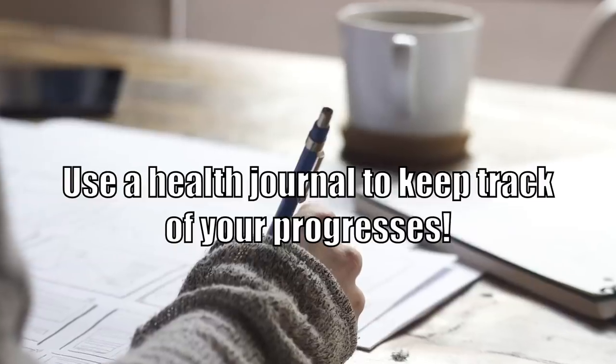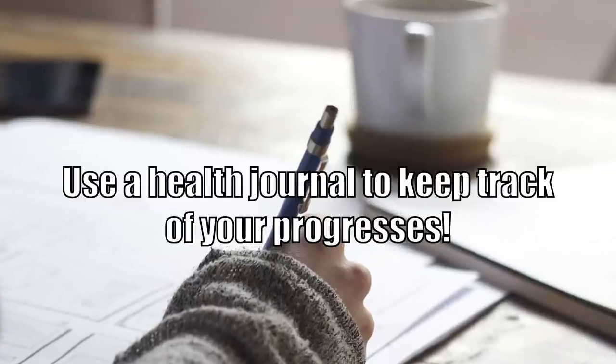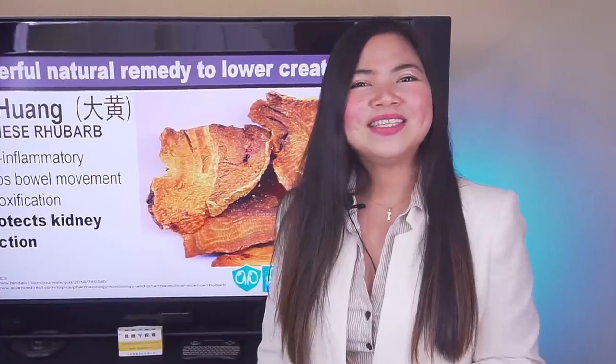Use a medical journal to track any improvement and possible side effects — I've explained how to do this in a linked video. A new video is coming next Tuesday and I really hope to see you there. In the meantime, keep taking good care of your kidneys and be good to yourself. Thank you for watching!